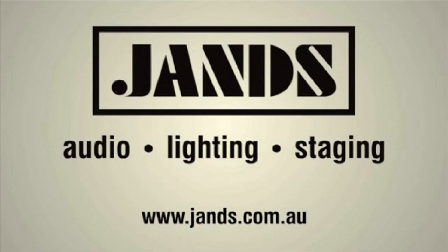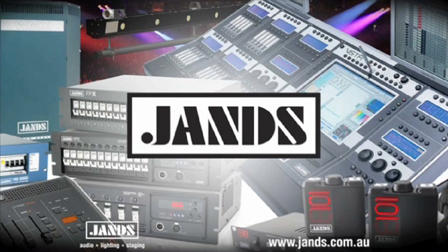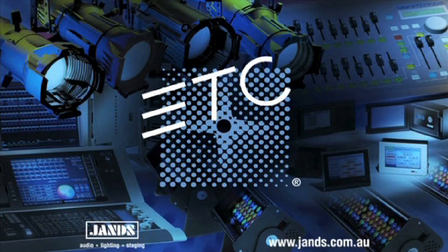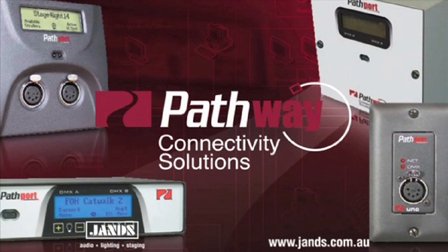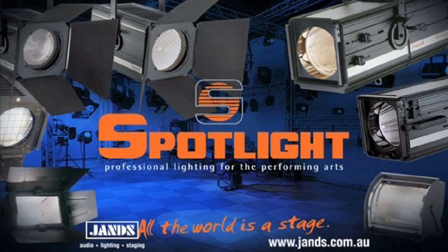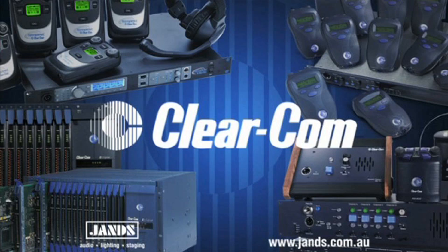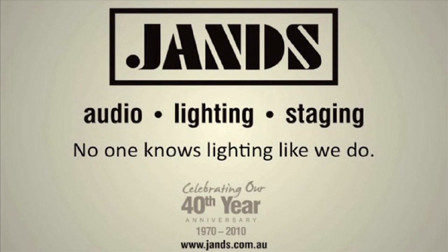Jans have been designing, building and operating lighting equipment since we made our first dimmer in 1970. Since then, our products have become a standard feature of lighting rigs the world over. But we don't just offer our own lighting equipment — we've also identified the very best products from other manufacturers around the world. Whether you're after a control console, a moving light, a dimming solution, a power distribution system, an architectural package or a conventional fixture, Jans has the product to suit your application. Jans — no one knows lighting like we do.